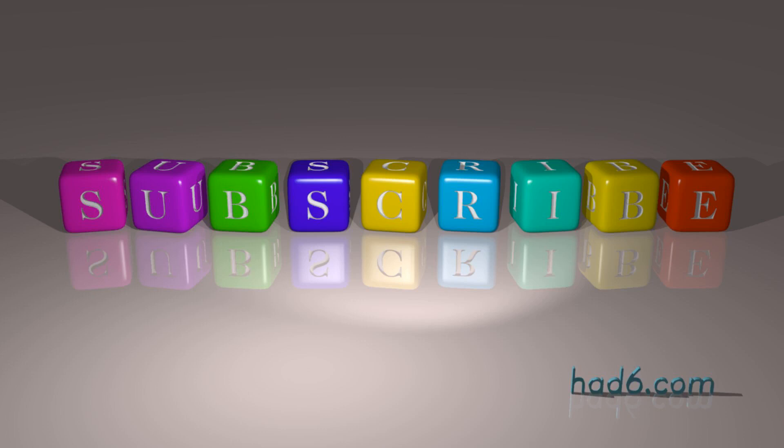Can you think of other examples? Please share them in the comment section below. Hitting the subscription button is the best way to stay connected. See you in the next video.